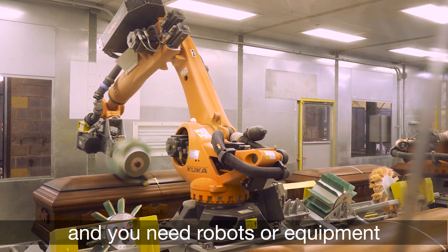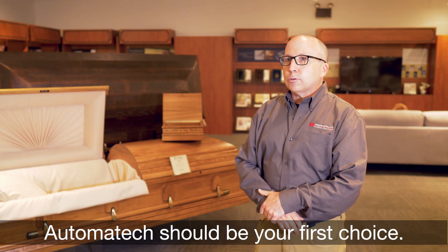If you're a woodworker and you need robots or equipment, Automatec should be your first choice.